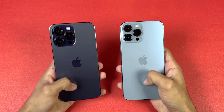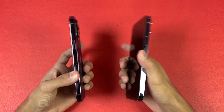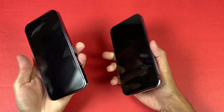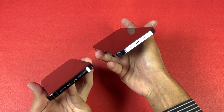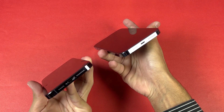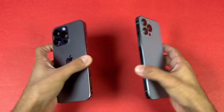Both phones also feature a LiDAR scanner. The back on both phones is made of dual-ion glass and the frame is made of stainless steel. On the bottom we have a speaker grille with a Lightning port — no USB Type-C on the 14 Pro Max, but we could see USB Type-C next year with the iPhone 15 series. Both phones have dual speakers.